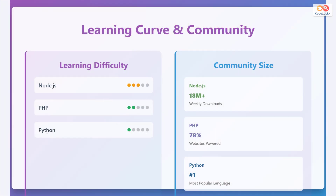Let's discuss the learning curve and community support for each technology. Node.js has a medium learning curve — you'll need to understand JavaScript and its asynchronous programming model. PHP has a relatively easy learning curve with straightforward syntax. Python has an easy learning curve due to its simple and readable syntax. The Node.js community has over 18 million weekly downloads, PHP powers approximately 78% of websites on the internet, and Python is considered the number one most popular language.